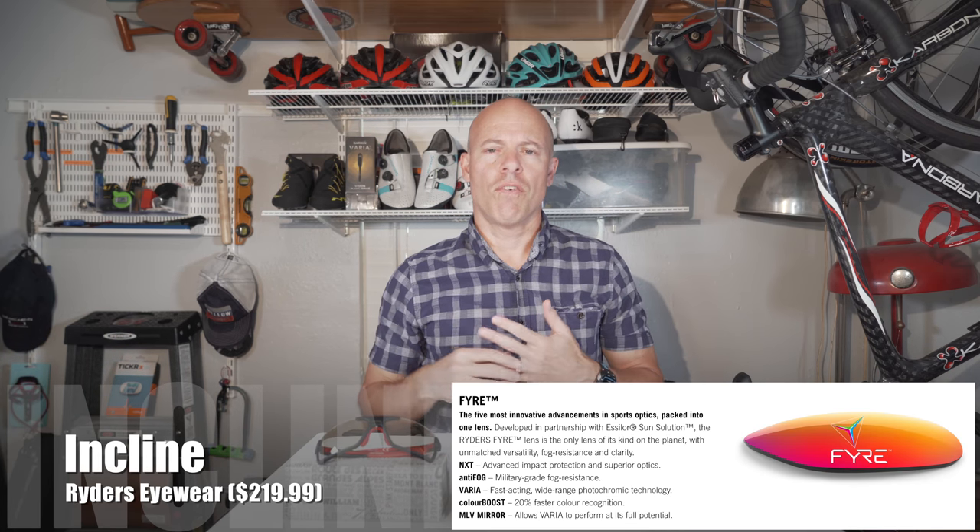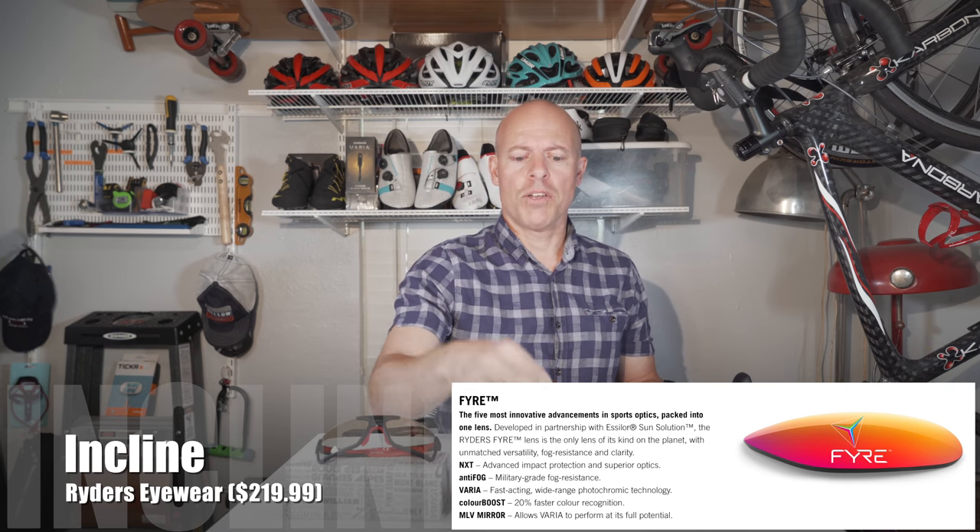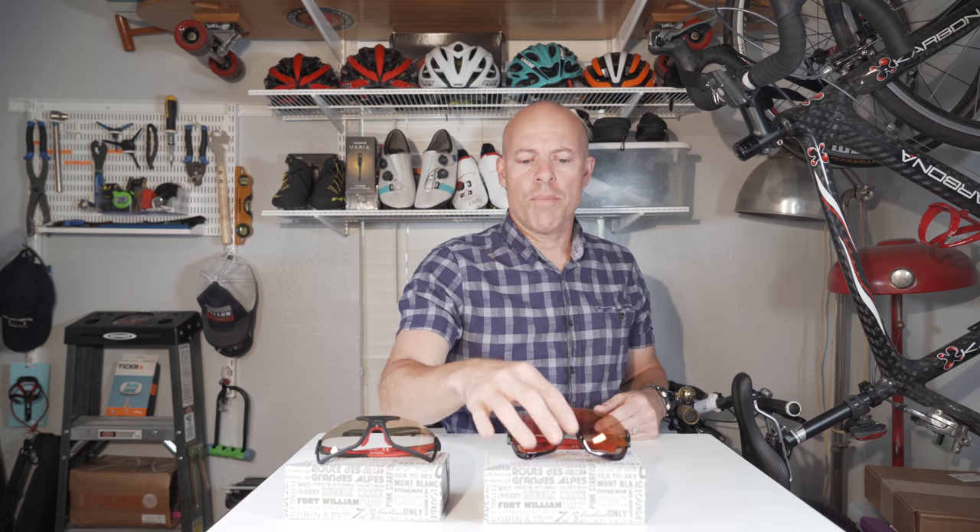The big deal with Riders Eyewear is their anti-fog technology. On a really hot, humid day, chances are these aren't going to fog up on you. Same thing in cold weather — a lot of glasses can fog up from your breath. In a triathlon, when you get out of the swim onto your bike, you're really hot and the temperature change can fog up normal glasses, but these in most cases are not going to fog up.